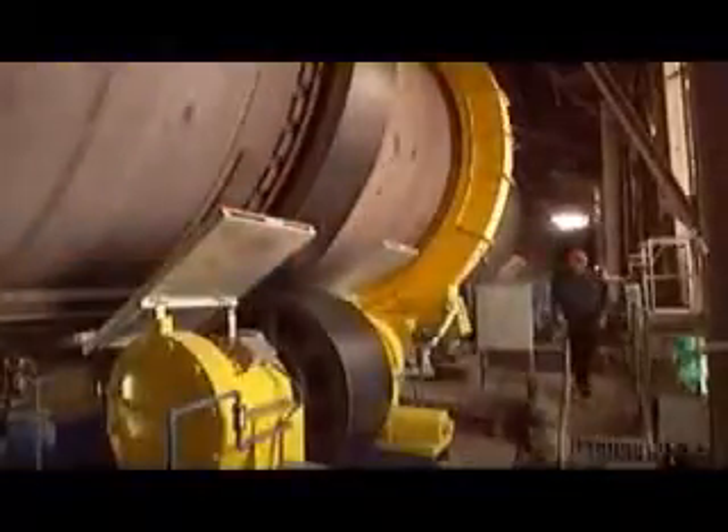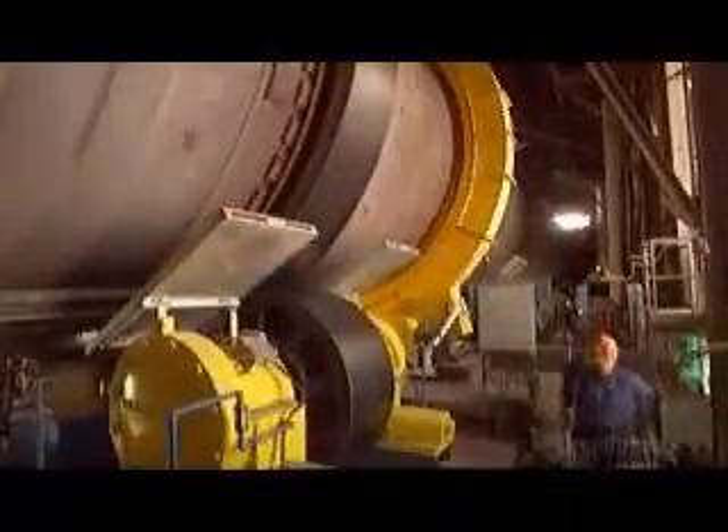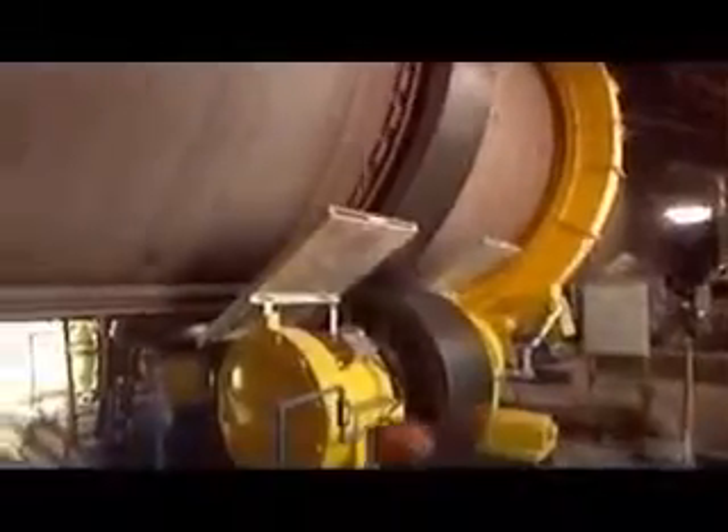Now the powder goes into a preheater. The temperature of the powder is 80 degrees Celsius upon entering. Within 40 seconds, it gets more than 10 times hotter. This begins the process of bonding the minerals together so that they'll later harden when hydrated with water. The preheater is equipped with what's called a flash calciner. In about 5 seconds, it removes 95% of the carbon dioxide in the powder through a chemical reaction. This isolates the lime, which is the most important element in cement.